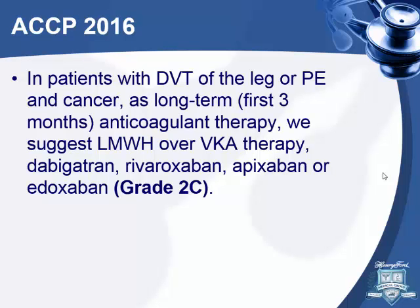The new ACCP guidelines still recommend low molecular weight heparin as first choice in cancer patients with DVT or PE. But if you cannot use LMWH, you can use the other agents. Evidence is not that great — the main benefit may be a lower risk of recurrence.